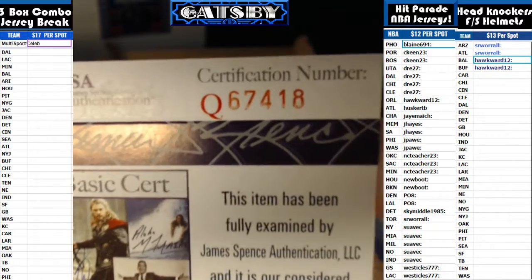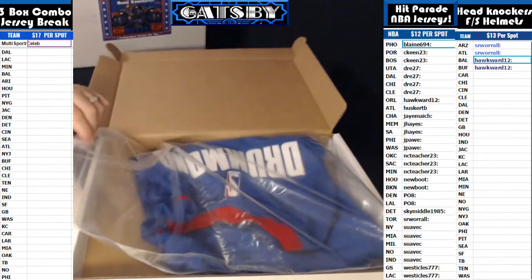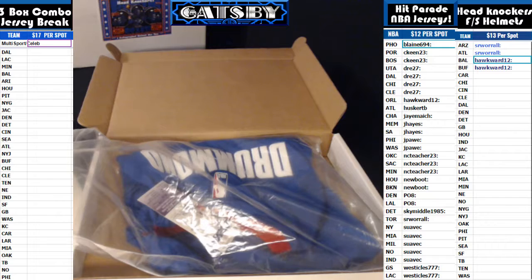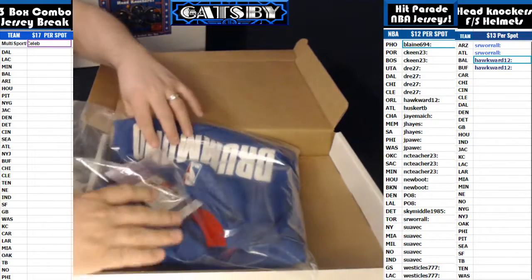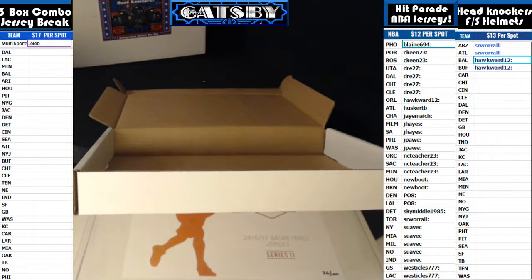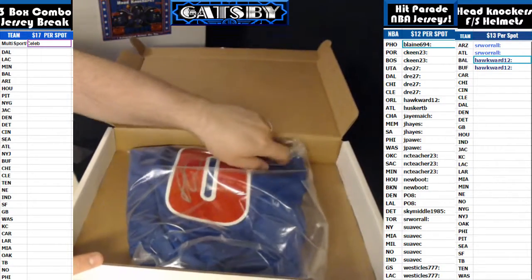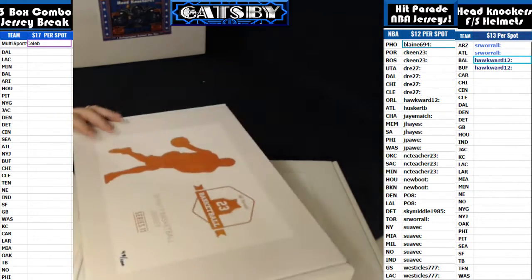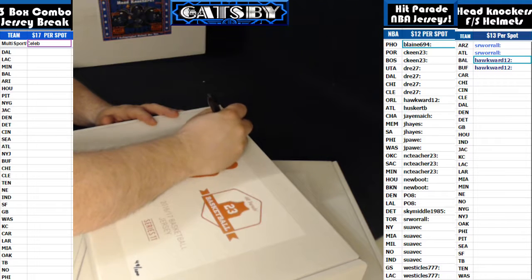Sky Middle, we're not calling any jerseys authentic anymore. All I can guarantee you is that that signature is authentic. It does have Adidas tags, but we're not saying any jersey is authentic anymore. This is Hit Parade product, and we can't say that. But it is an authentic autograph — that's what I can give you. I'm not sure if this is a real jersey or a Chinese knockoff jersey. But it does have Adidas tags on it, and the autograph is for real. This one goes out to Sky Middle.